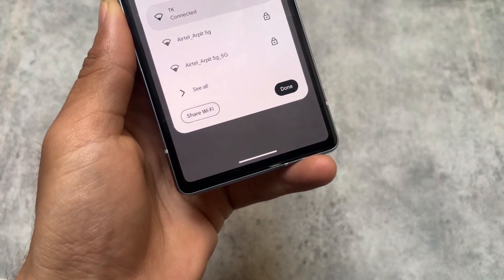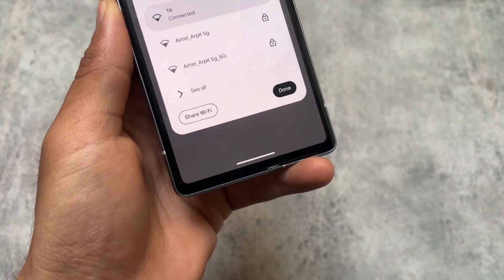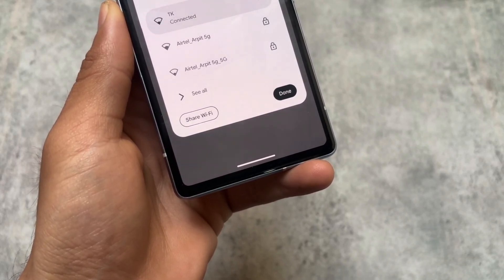In the internet section, you will also see a 'Share Wi-Fi' option. Some of these things might not be new to you if you were on the beta version, but a lot of users don't install beta, so if they're installing the QPR2 stable release for the first time, these things will be new to them.